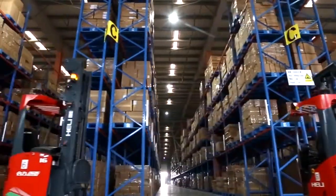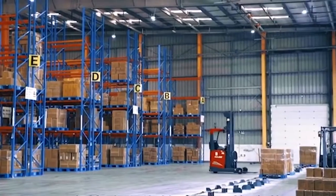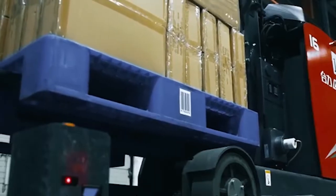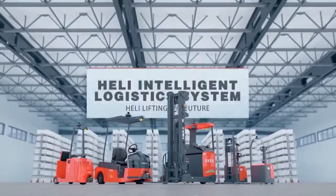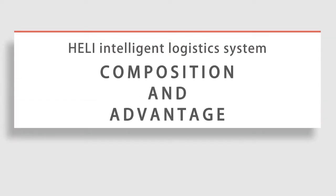Relying on scientific and technological progress and technical innovation, Hull-Li always leads the progress and development of the industry and provides users with a safer, more reliable and more practical intelligent material handling management system. Hull-Li Intelligent Logistics System: Composition and Advantages.